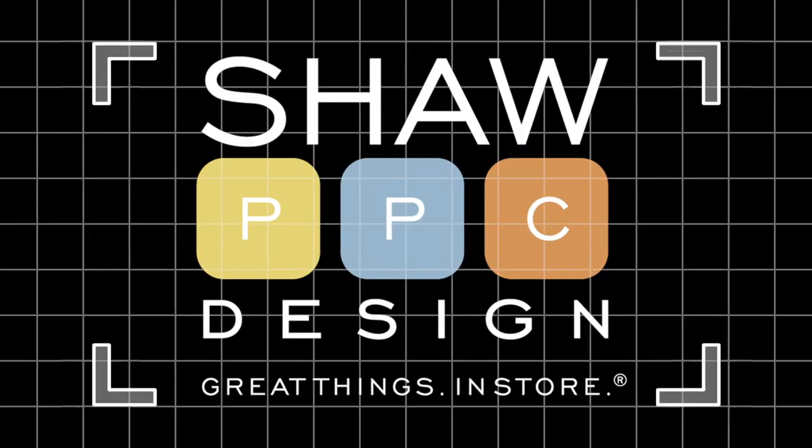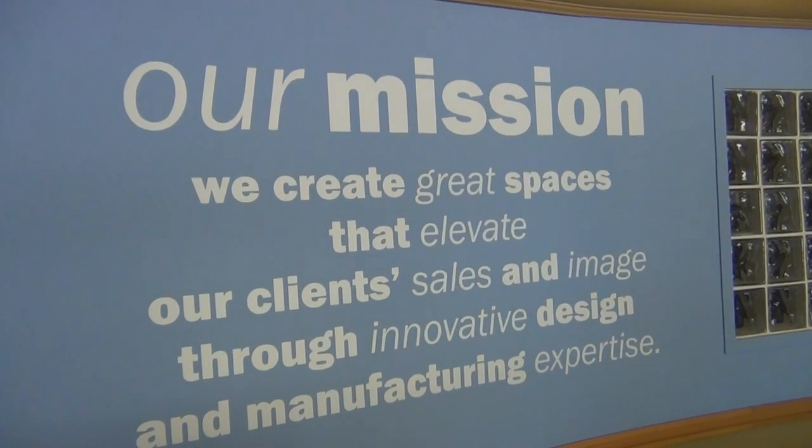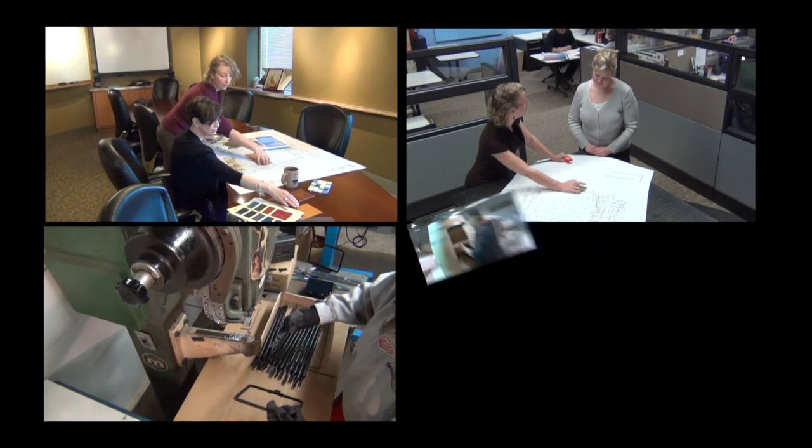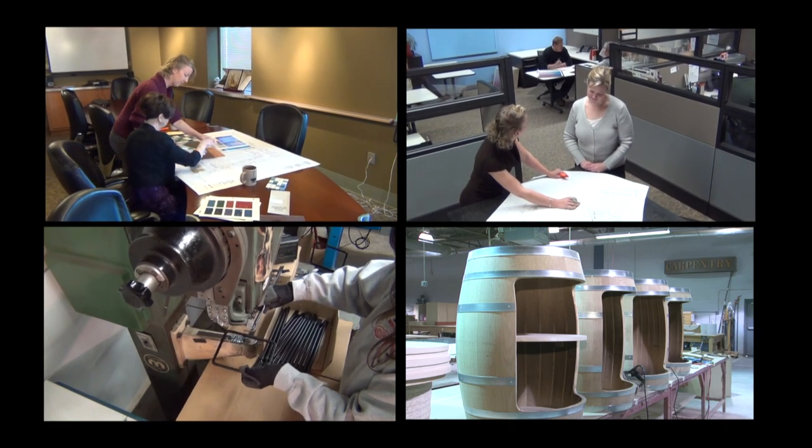Shaw PPC Design, a division of Shaw and Slavsky, offers a complete range of services, including the design, engineering, manufacturing, and installation of graphics, signage, and fixtures for all types of retail spaces.